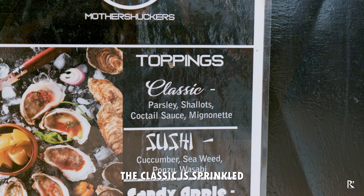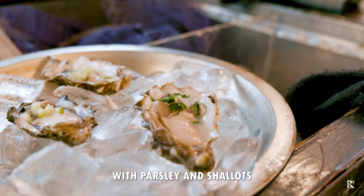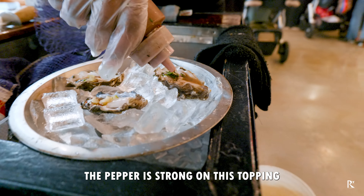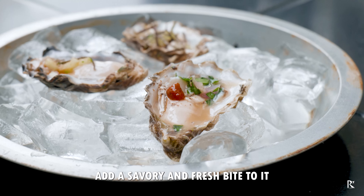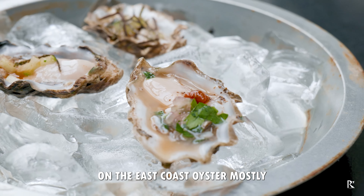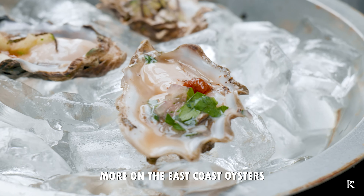Next up is Classic. It's sprinkled with parsley and shallots, then dressed with mignonette and a nice drop of cocktail sauce. The pepper is strong on this topping, and the parsley and shallots add a savory and fresh bite. I personally prefer these toppings on the east coast oyster, mostly because I like the cocktail sauce more with east coast oysters.